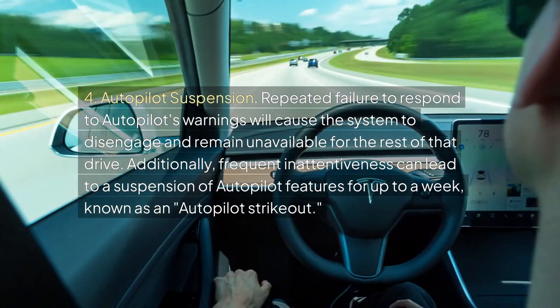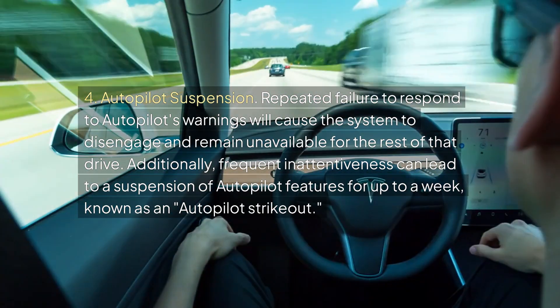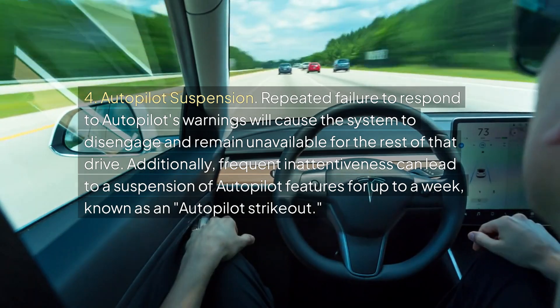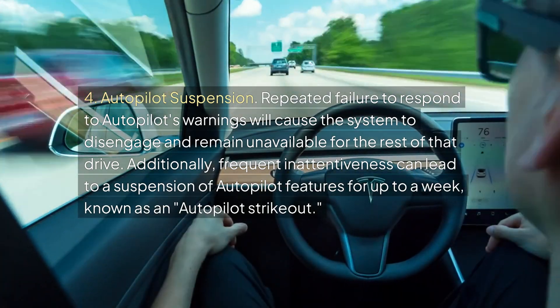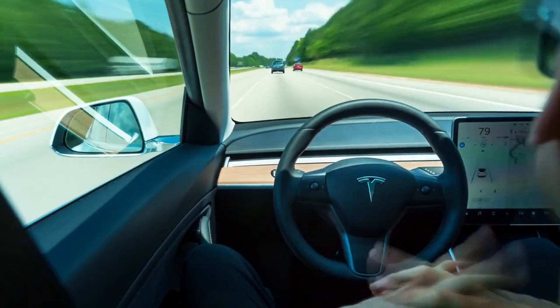Four, autopilot suspension: Repeated failure to respond to autopilot's warnings will cause the system to disengage and remain unavailable for the rest of that drive. Additionally, frequent inattentiveness can lead to a suspension of autopilot features for up to a week, known as an autopilot strikeout.